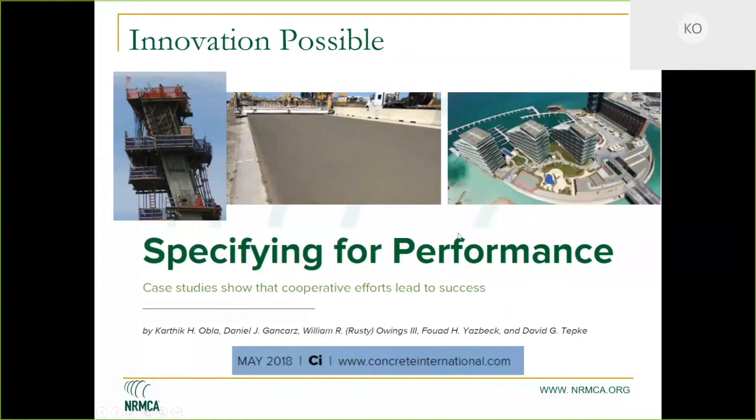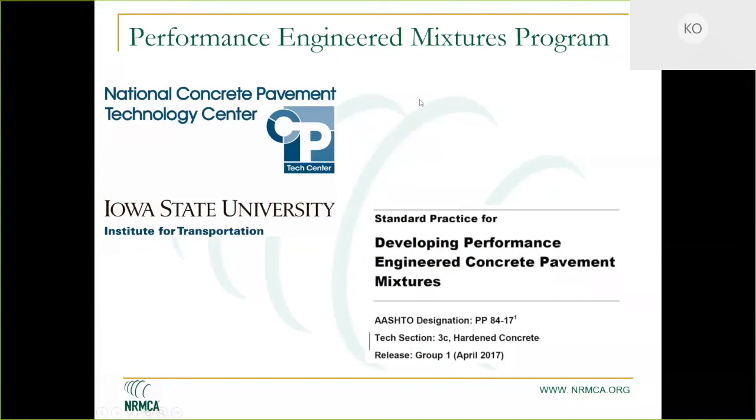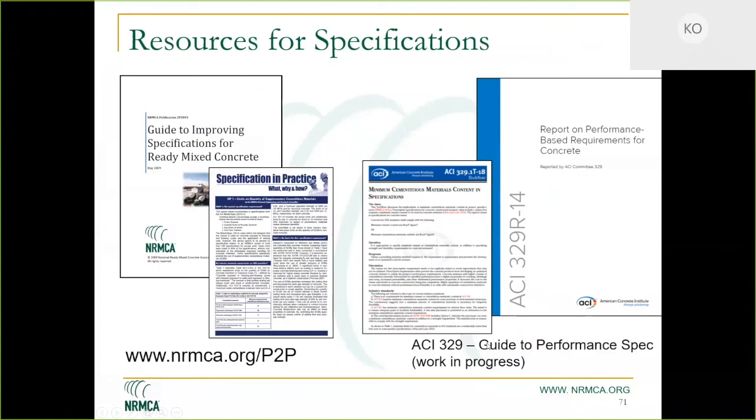This is an article published last year in Concrete International with a lot of case studies of performance projects. One example is the Missouri DOT Christopher Bond bridge, which documented that using a performance approach they were able to reduce cement content compared to typical DOT specs. There is also the Performance Engineered Mixtures program at the National Concrete Paving Technology Center, developing AASHTO PP84. We have resources available on our website — a guide to improving specifications, the SIPs that Colin talked about, and ACI documents worth reading.